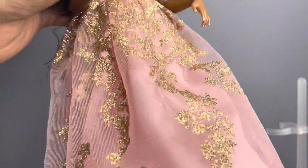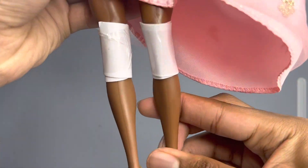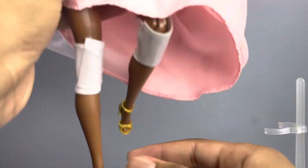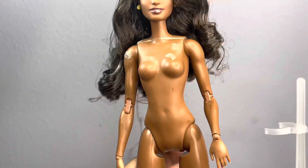She also comes with these cardboard things wrapped around her knee, and she does have knee articulation. She's wearing golden strap-up heels which are really cute and gorgeous. I'm going to be showing you guys a closer look at her body next.